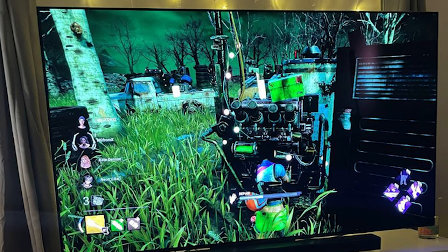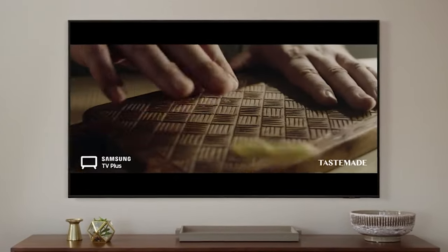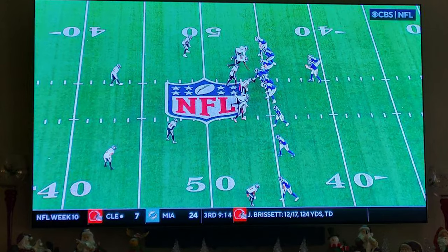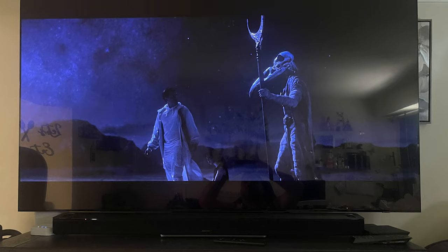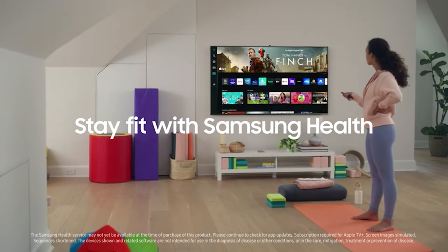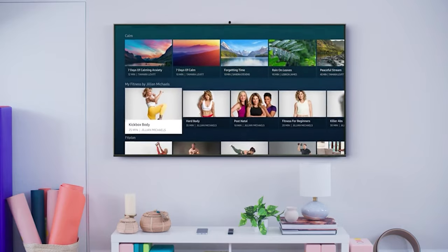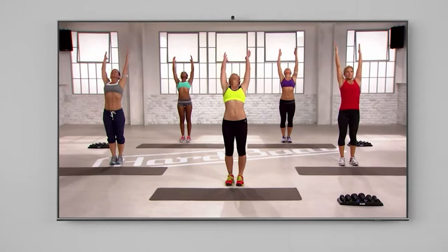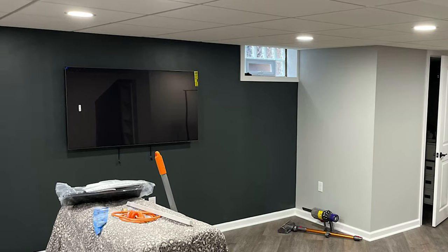Don't even get us started on Tizen's outdated operating system, which is beginning to look dated faster than you can say 'brand new set.' But don't let those little things discourage you. The picture quality on this TV will blow you away. The sound is surprisingly good, the remote control is innovative, and the gaming features will make you feel like you're in the middle of the action. Plus, all of that goodness comes in a one-inch thick design that will make your living room look like a movie set. Get the Samsung S95B and make your living room an ultimate show-stopping spectacle.